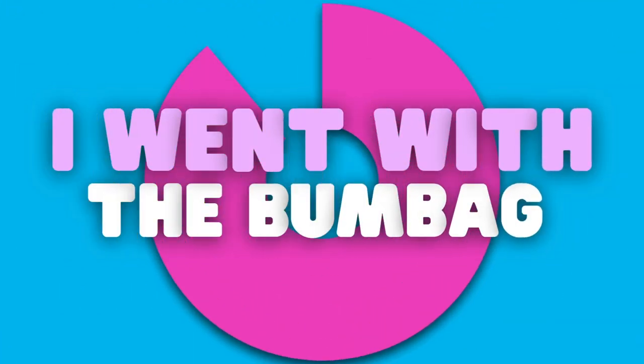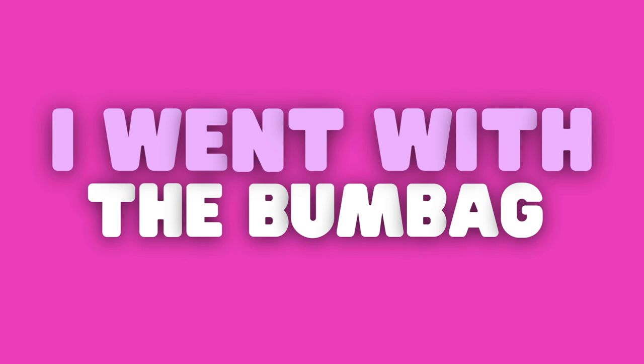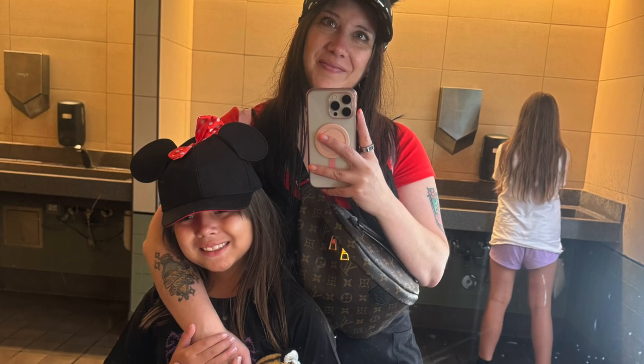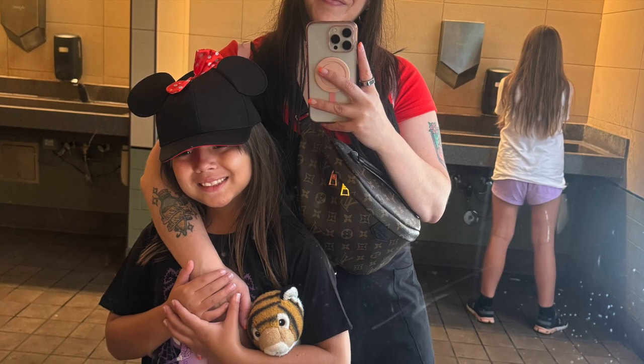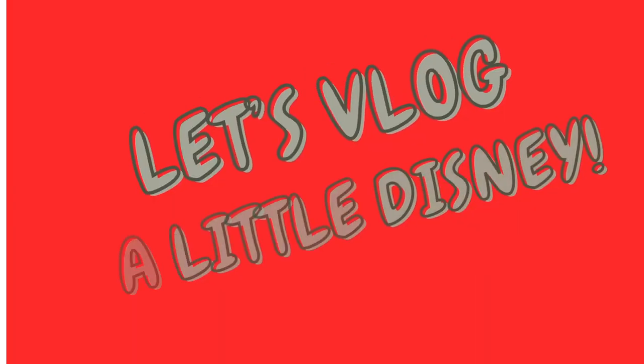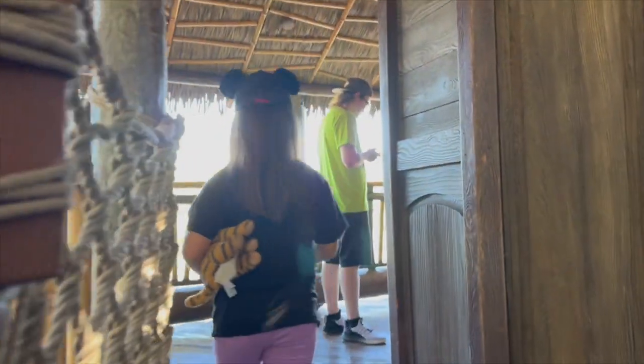The bum bag just offers so much versatility — I forgot how much I love using this thing when I'm out and about. Our first stop at Disney is always Starbucks, so Starbucks is the first order of business. Next up: Adventureland Treehouse.